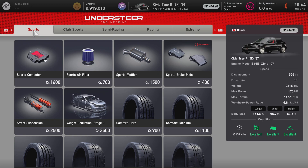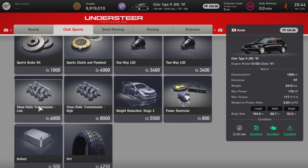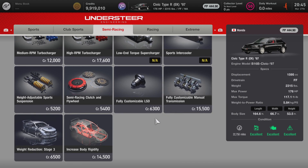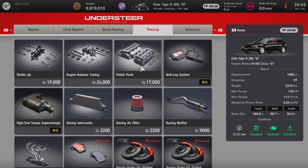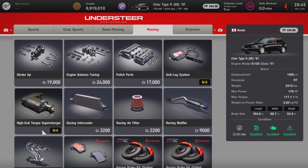Here at the tuning shop, I have not done anything to this car to improve its performance points, but I will show you everything that can be done to it. Under the sports category, everything here is available for purchase. Under club sports, same thing — everything here can be added to this Honda Civic. Under the semi-racing category, the supercharger and sports intercooler are not available, but everything else is fair game. Under the racing category, you cannot add the anti-lag system, high-end torque supercharger, torque vectoring center differential, fourth stage of weight reduction, or the active LSD controller — but everything else is available, including the racing intercooler.